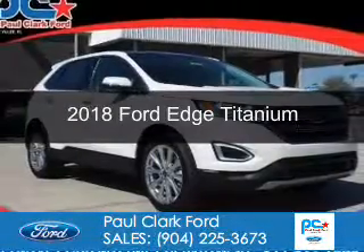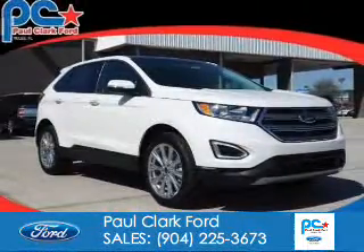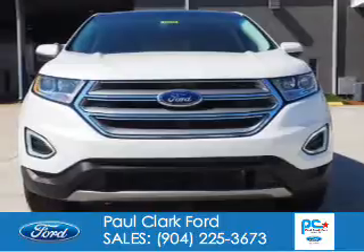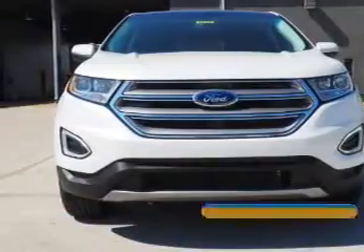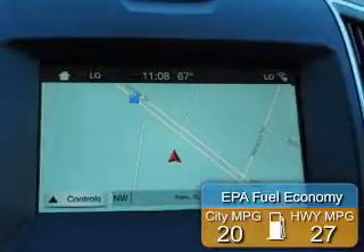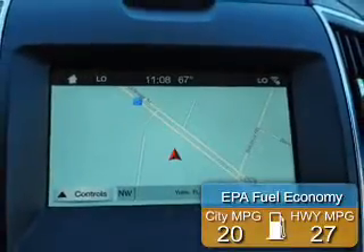This could be the vehicle you're looking for. It's powered by all-wheel drive, a 3.5-liter six-cylinder engine, and a six-speed automatic transmission. Great fuel efficiency saves you money by requiring fewer trips to the gas station.